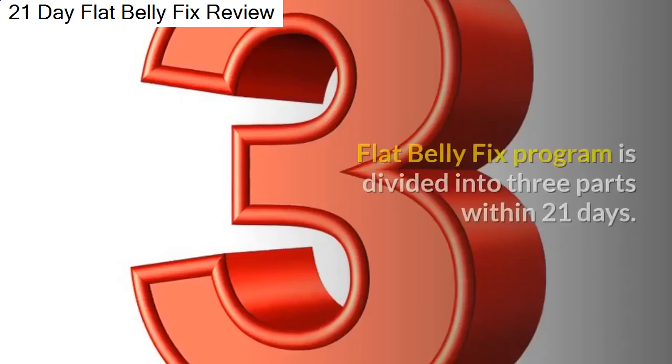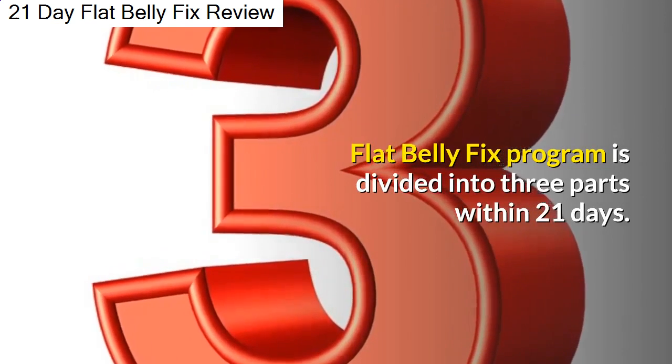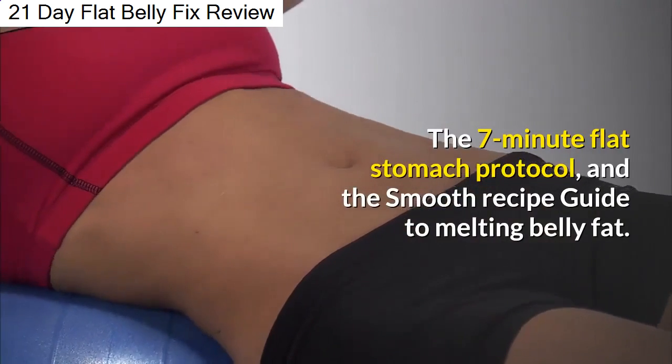How Does It Work? The Flat Belly Fix program is divided into three parts within 21 days: the 7-Minute Flat Stomach Protocol and the Smooth Recipe Guide to Melting Belly Fat.